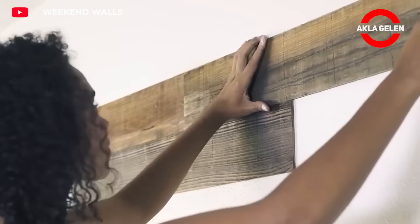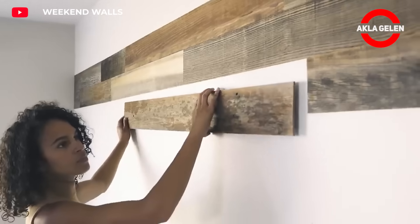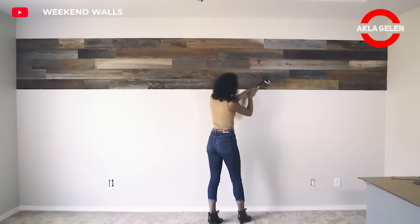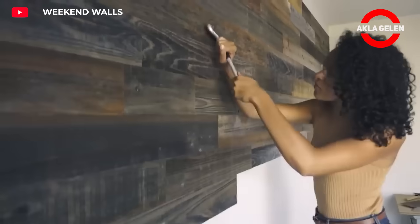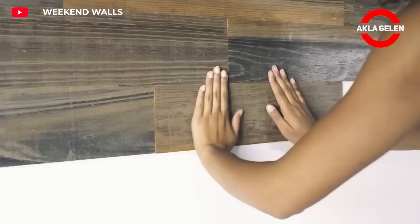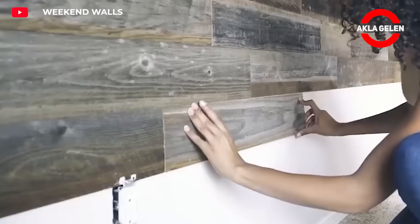Weekend Walls are real wood look wall coverings that you can easily apply to the walls of your home. These innovative products add a natural and warm atmosphere to your interiors while also providing a modern touch. They are made from real wood pieces and reflect the natural wood texture exactly.